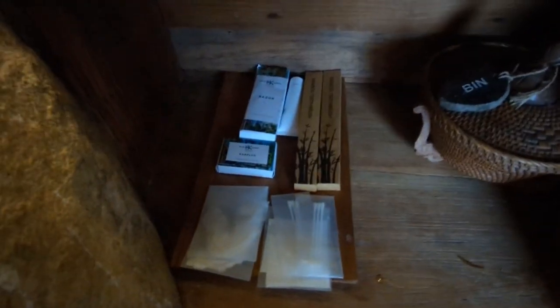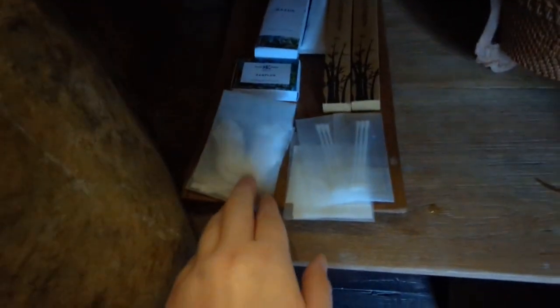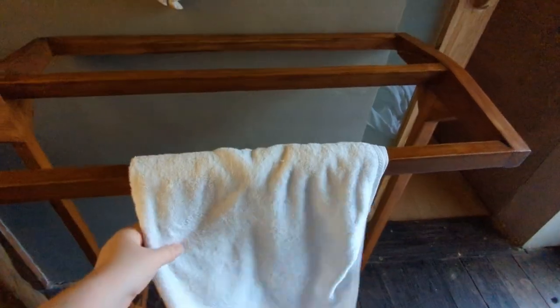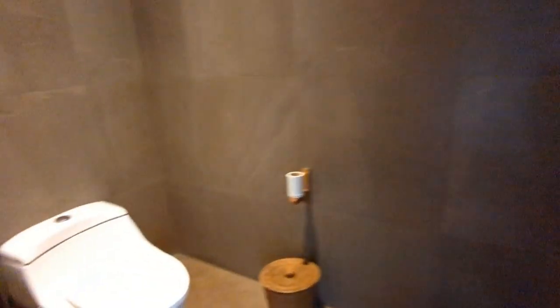Amenity-wise they have the usual stuff — toothbrush, toothpaste, razor, earplugs, shower caps, everything really, as well as hand wash and hand lotion. And then here you've got a rack for putting the towels, and then through here you have the toilet in a little separate room.